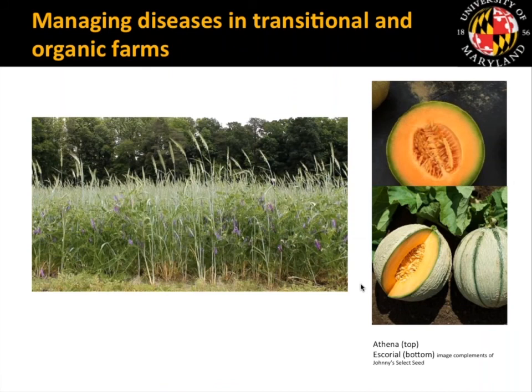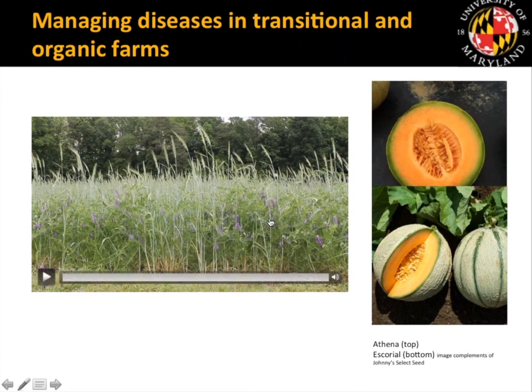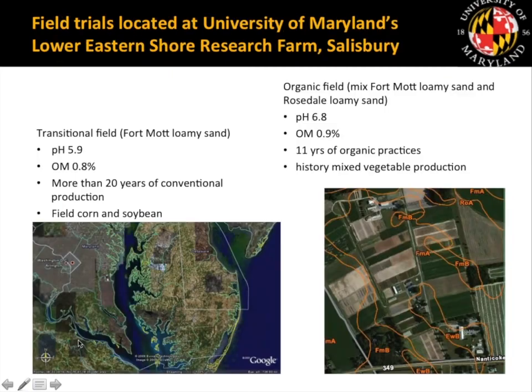The strategies we were interested in included cover crops, since we know they can reduce or suppress disease in certain pathosystems. We also wanted to look at cultivar resistance — here's a brief video clip of our cover crops just prior to tilling them under in the spring. We also looked at biorational fungicides to see how they might be used in combination with other practices to suppress diseases. All products we looked at were OMRI-listed, meaning they could potentially be used on an organic farm if the certifier was in agreement.